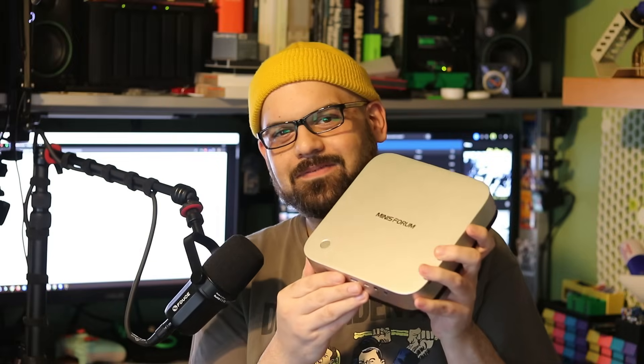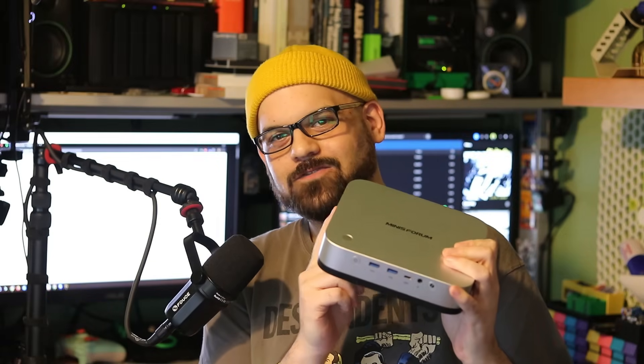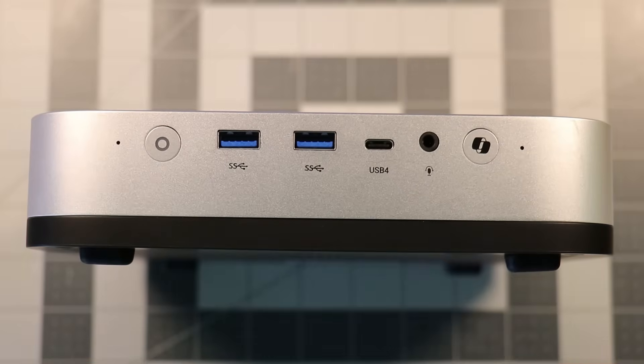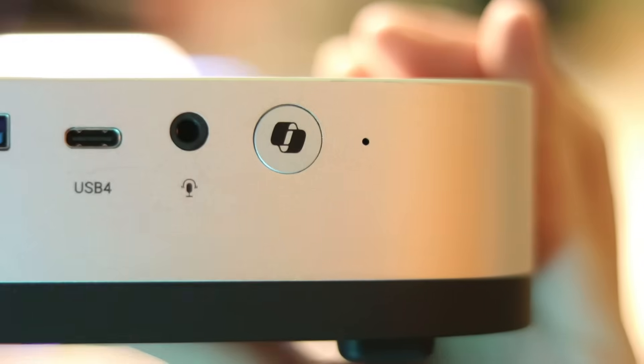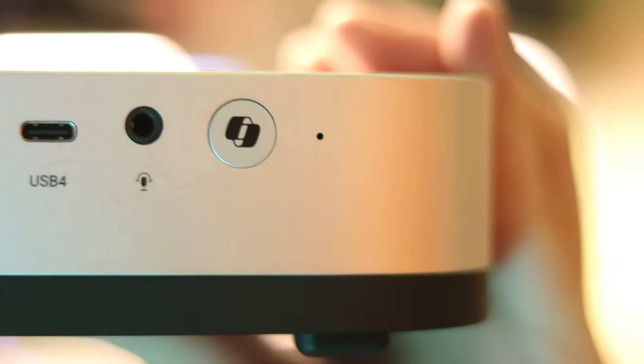This is a hefty unit even though it's only 3.3 pounds. It's well-built and sturdy. The top and bottom match for a perfect seam — a minor detail that goes a very long way and says a lot of thought went into this product. On the front, we have USB 4, two SuperSpeed USB ports, an audio jack, a power button, and a fingerprint reader. On the side, we have a full-sized SD card reader, and right here is a Microsoft Copilot button. That button says a lot about what this unit is intended for: general productivity and finding ways to integrate AI into routine tasks.